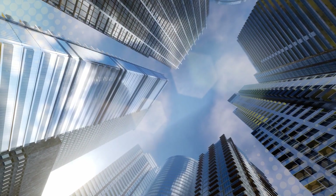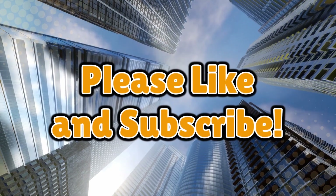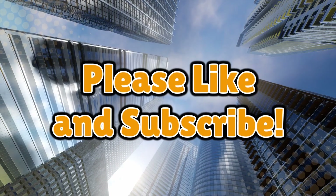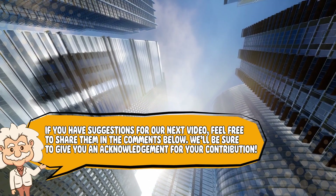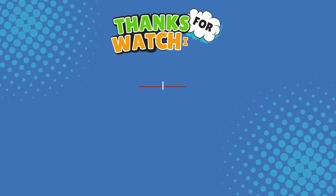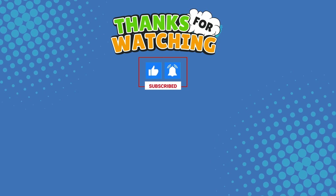If this video helped you learn about the weird, wonderful and wobbly skyscrapers, don't forget to like, subscribe, and maybe bring a puke bag when visiting the 88th floor — you just never know. And hey, if you have suggestions for our next video, feel free to share them in the comments below. We'll be sure to give you an acknowledgement for your contribution. Thank you for tuning in and join us next time here on the channel that answers all the why, what, who, where and how questions you've always wondered about.